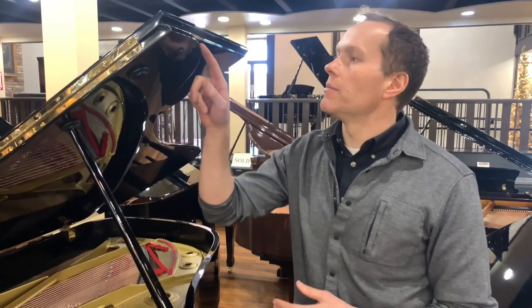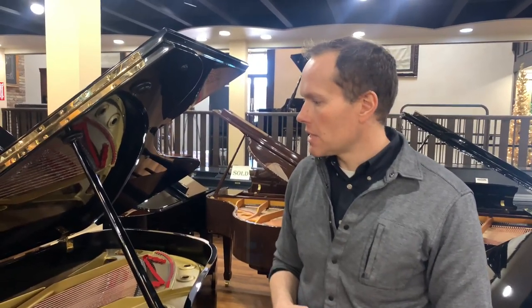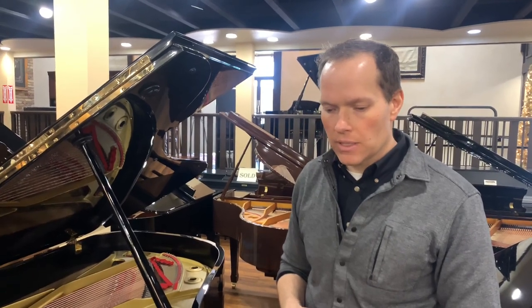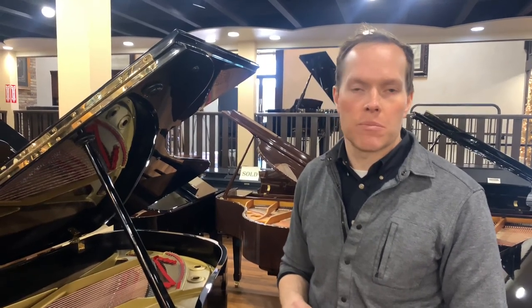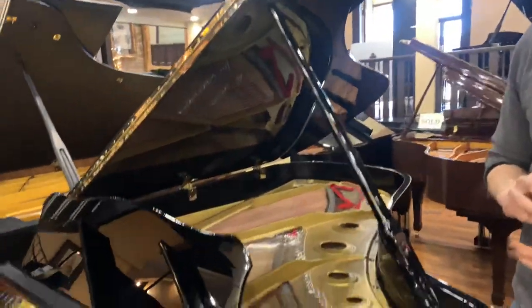On the finish, we've buffed it out. I would say the finish is now in very good condition — I'd say probably a B plus. It looks good, it's nice and shiny. Have a look at it.